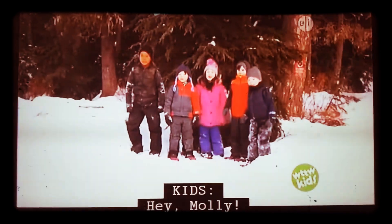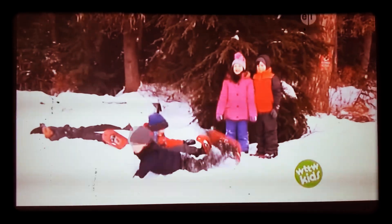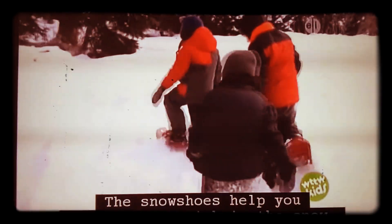We're such a friend! Hi Molly! Today we're going snowshoeing. The snowshoes help you so you don't sink in the snow.